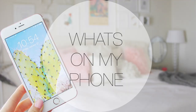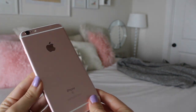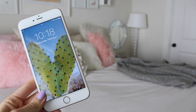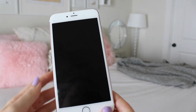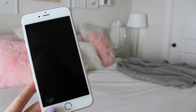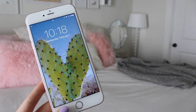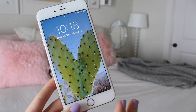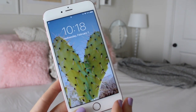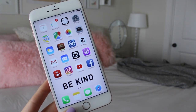So this is my iPhone — I have a rose gold iPhone 6s Plus, so it is quite large. You can see my hand; it's about the same exact size. I really do like the larger phone though because the screen is so big and you're able to see everything super clearly. This is my lock screen — I have a beautiful picture of a cactus that I took at Laguna Beach.